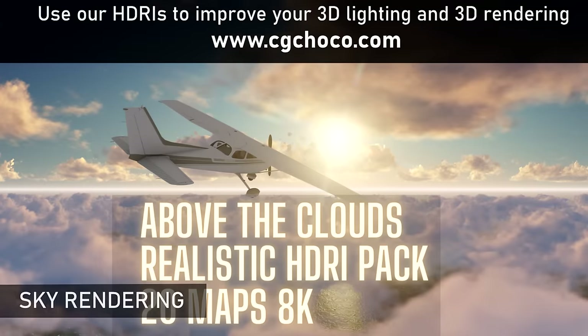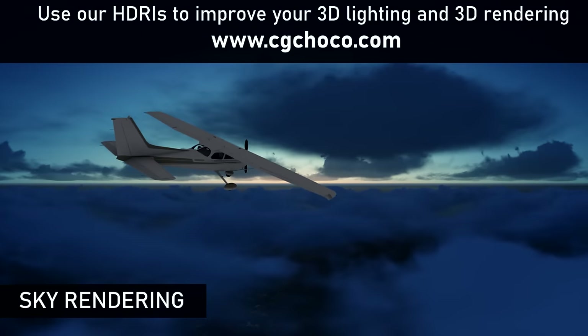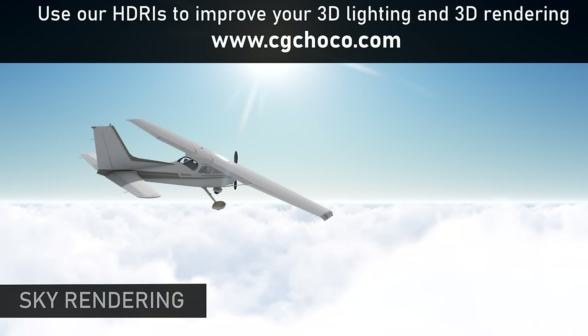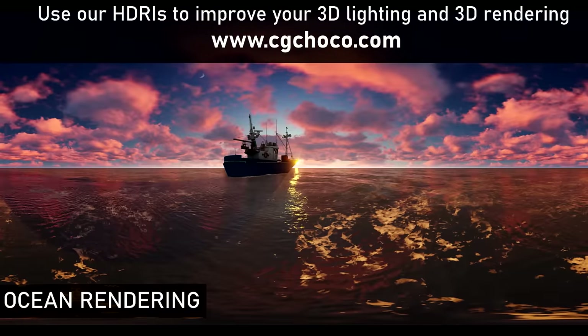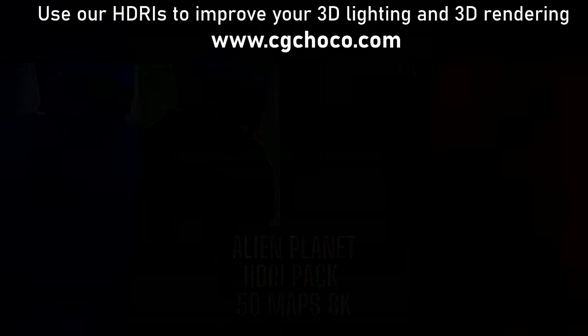Take your creativity to new heights with the Realistic Cloud HDRI Pack, perfect for rendering aircraft, spacecraft, or even flying superheroes. The Ocean Sky HDRI Pack is designed for breathtaking ocean scenes, from majestic boats to serene islands.